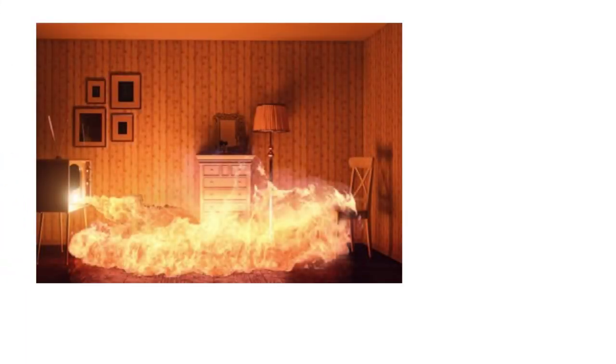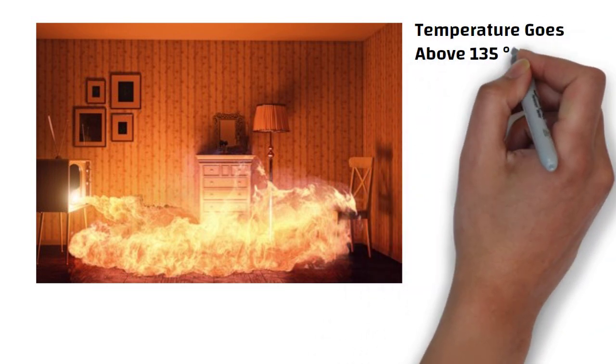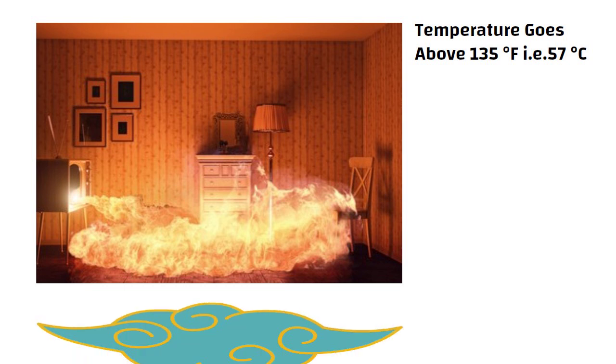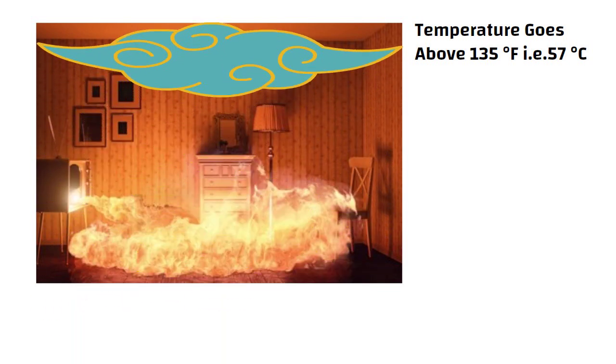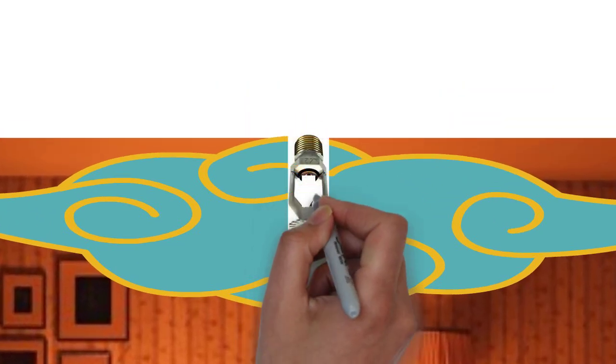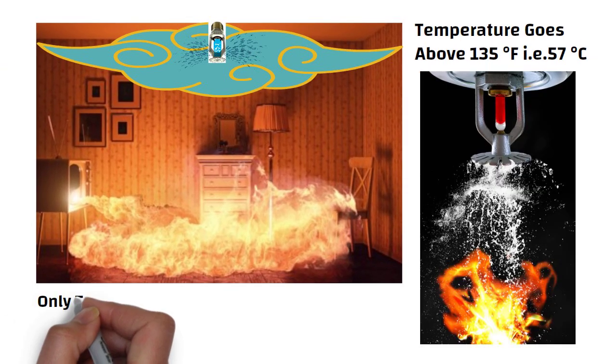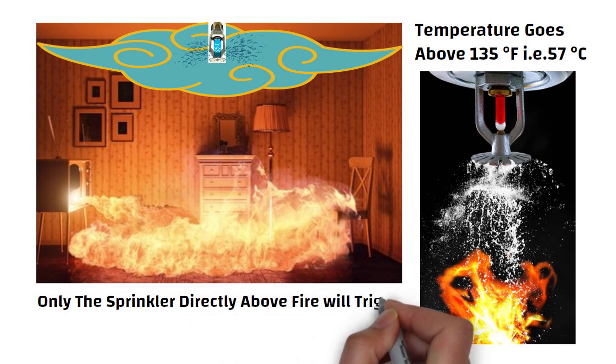When a fire starts and the temperature goes above 135 degrees Fahrenheit (57 degrees Celsius), hot air rises and spreads along the ceiling. As this hot air reaches a sprinkler head, the glass bulb breaks, releasing the plug and allowing the water to hit the flower-shaped deflector, which spreads it around in a spray. If the fire is small, only the sprinkler directly above it will trigger, and other nearby sprinklers will remain switched off to limit water damage.